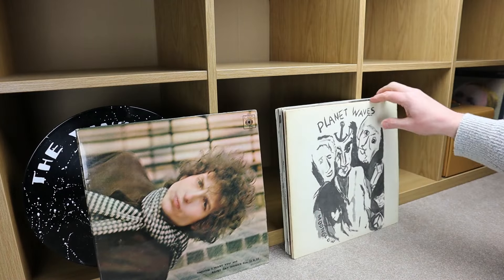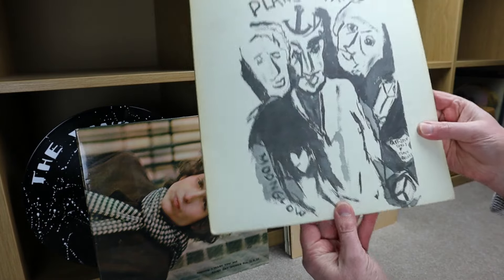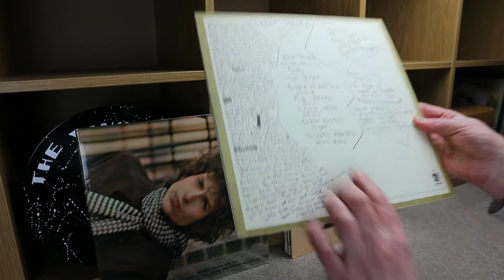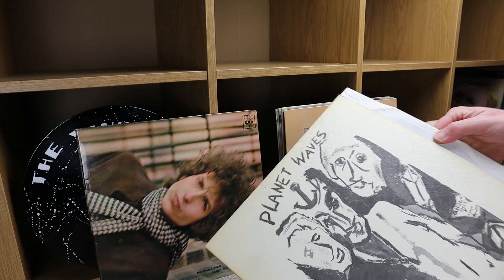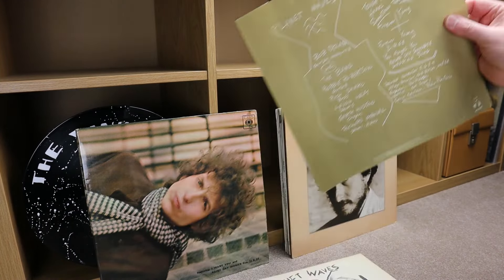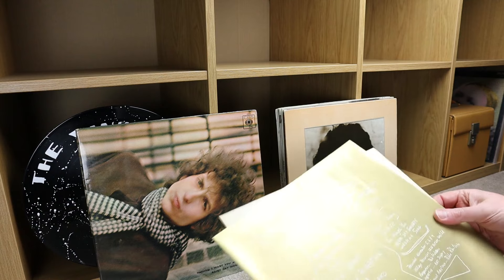I don't know why there are so many Bob Dylan records today. So this is the Bob Dylan show today — Planet Waves. This is a nice textured sleeve, not that you can see it. This is actually a US copy, 1974. And there's like an insert, a gold insert. It's got a little fold on it. Will I be able to get that back in? Probably not — I'm just going to stand that with it for the moment.